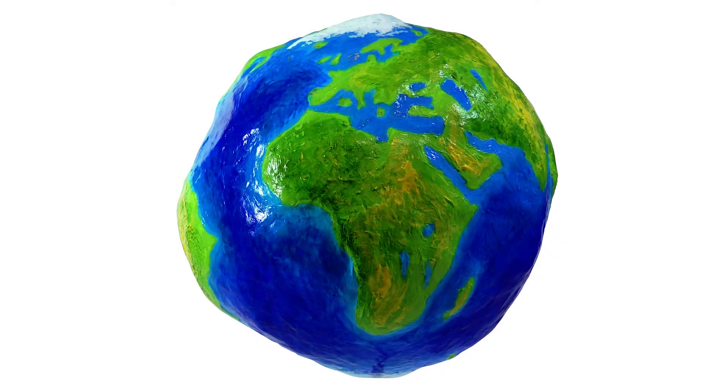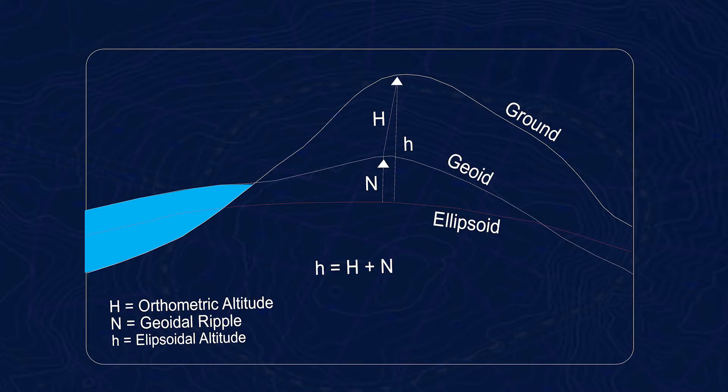Let's throw another variable into the mix. The Earth's gravity is not uniform — not even close. This modeling of the Earth's gravitational variance around the planet is called a geoid. While the ellipsoid is the mathematical surface of the planet, the geoid is the gravitational surface of the planet. The geoid can also be explained as localized mean sea level. If the entire planet were covered in still water, the geoid is the shape that the surface of the water would take on — without tidal forces pulling the water around, which is not factored into the geoid's model. The difference between the ellipsoid and the geoid is called the geoid height.